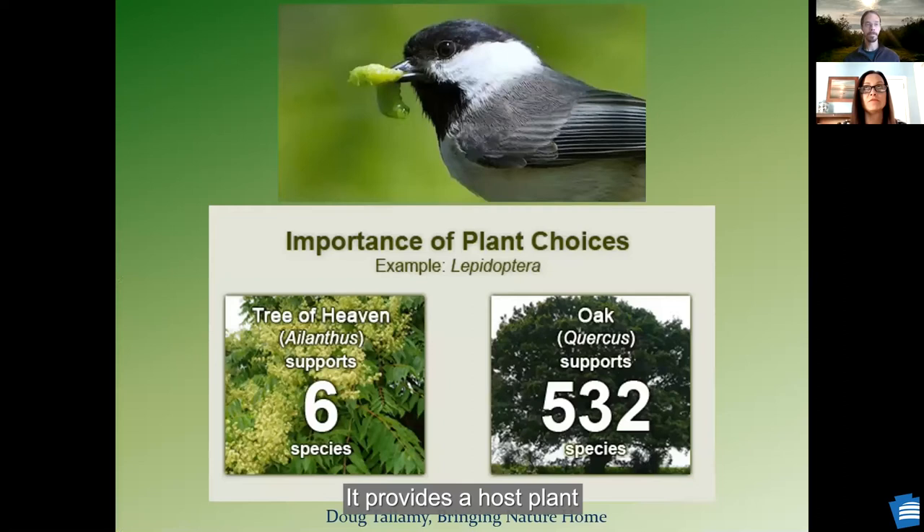Question about the milkweed: does it provide a host plant to lay eggs on, and can the caterpillars eat it? Does it do anything for adult butterflies besides where to lay eggs? The adult butterflies will use it for nectar. I think just nectar. I'm not an entomologist.